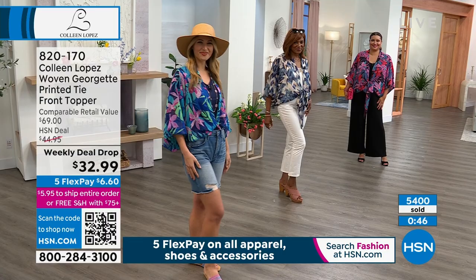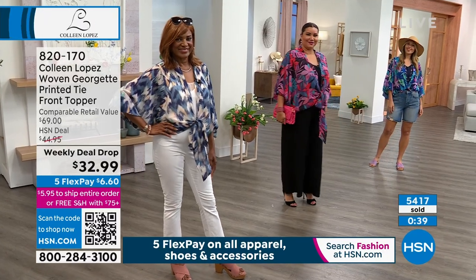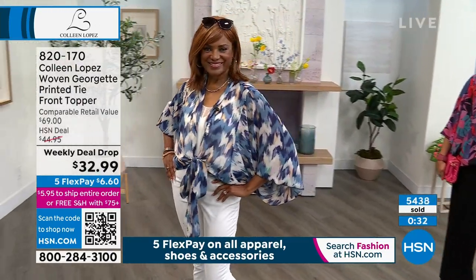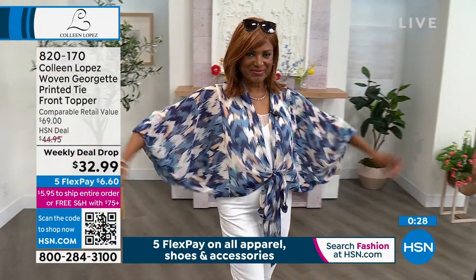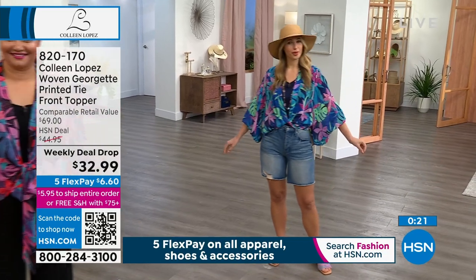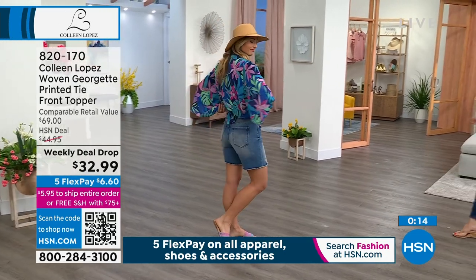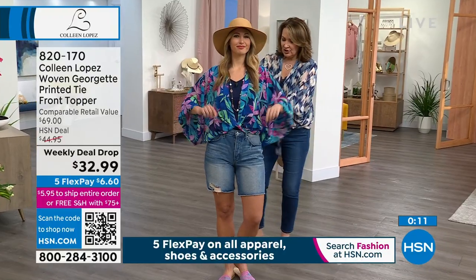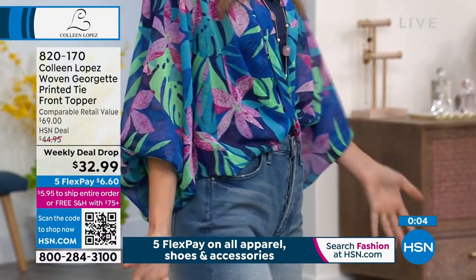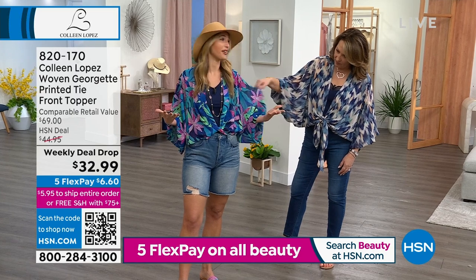We do have free exchanges, so if you get the wrong size we'll exchange it. Inger is in the small and looks great. Annette is in the 1X — I think she should size down to the extra large. Erin is managing the small and could probably be in an extra small. The tie lets you cinch it at the waist — you just twist it once in front and tie it in the back. That looks darling. The colors themselves are fun and when you throw this over your basics, it makes the outfit exciting.